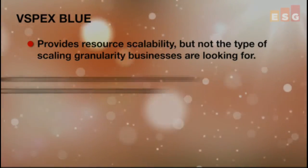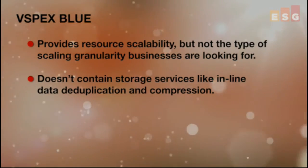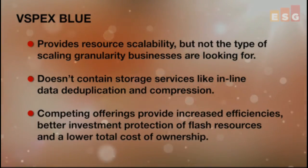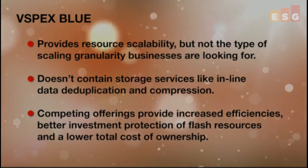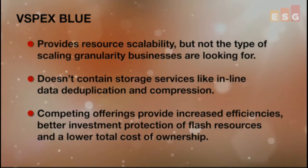Another drawback is that vSpecs Blue doesn't contain storage services like inline data deduplication and compression. Competing offerings with these types of services can provide increased efficiencies, better investment protection of flash resources, and an overall lower total cost of ownership.